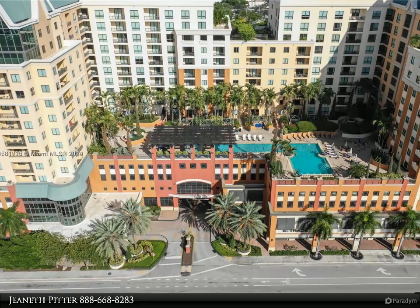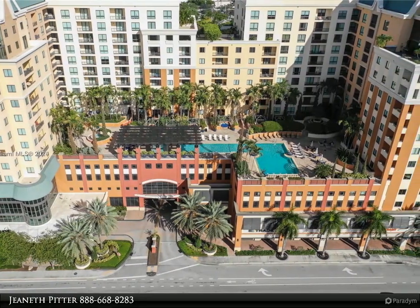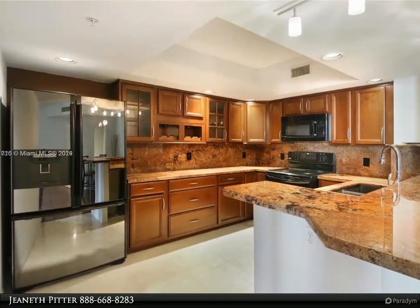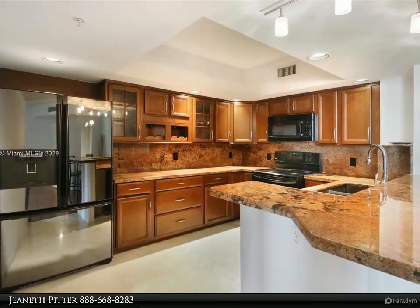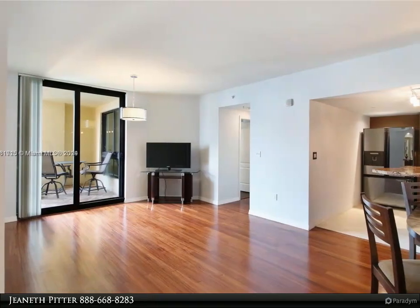This Dalton Wade Real Estate Group property video is presented by Jeaneth Pitter. This charmingly remodeled two-bedroom, two-bathroom condominium is located in the vibrant heart of downtown Fort Lauderdale. The unit features a split floor plan, elegant granite kitchen and bathroom countertops.